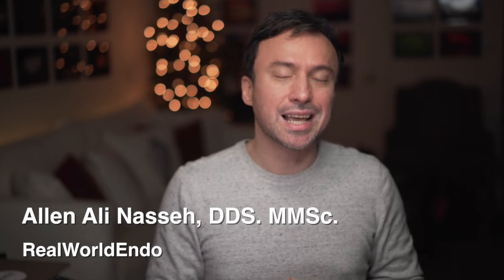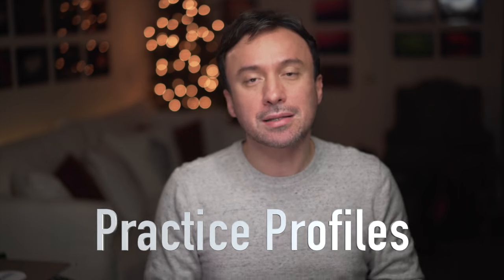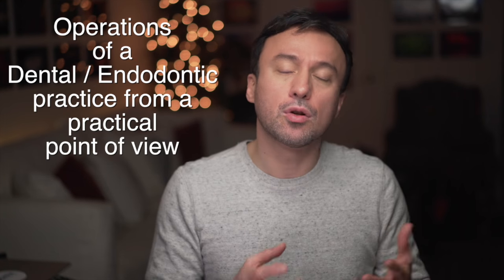Hello Real World Clinicians, this is Ali Naseh and I wanted to announce a brand new segment that I'm adding to our website called Practice Profiles. In this segment, geared towards teaching dental students and endo residents about the operations of a real-world dental practice, we hope to share the daily operations of an endodontic practice from a practical point of view.